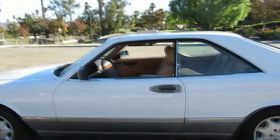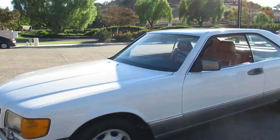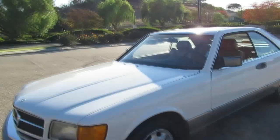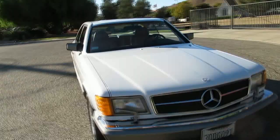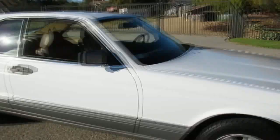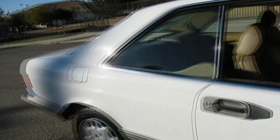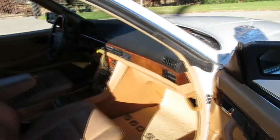As mentioned, it has some deferred maintenance and will probably need to go to a good Mercedes specialist to fix some of the electrical. There's no AC, no heat, and the sunroof doesn't work — though the windows and seats do work and it passed smog. It runs pretty decent; there's just some stuff to get done, which is why it's listed at the price it is. Overall, it's a nice, straight, rust-free California car.